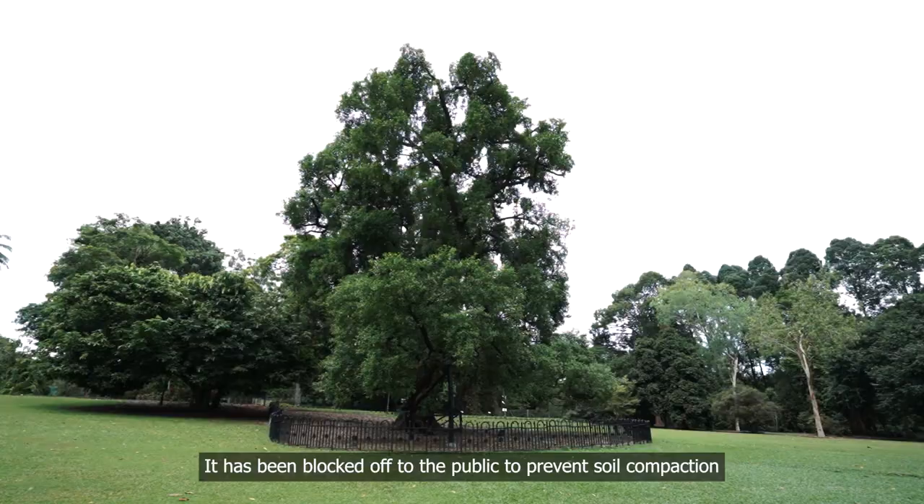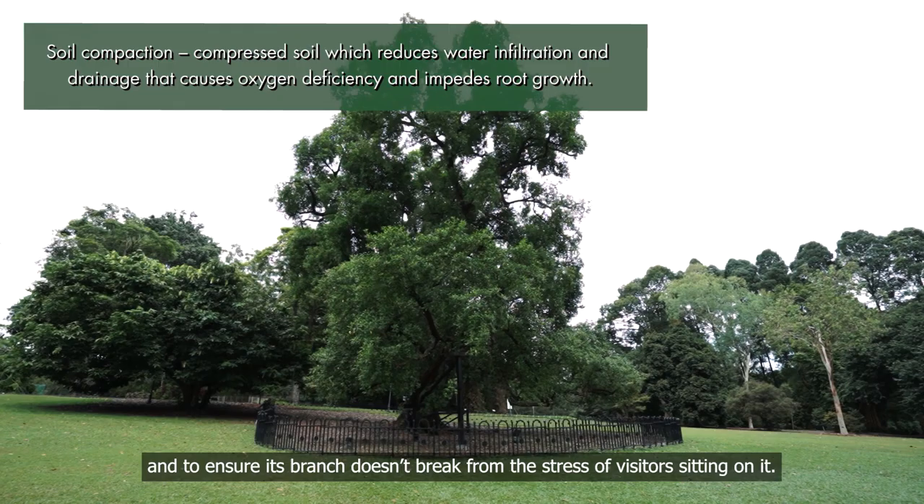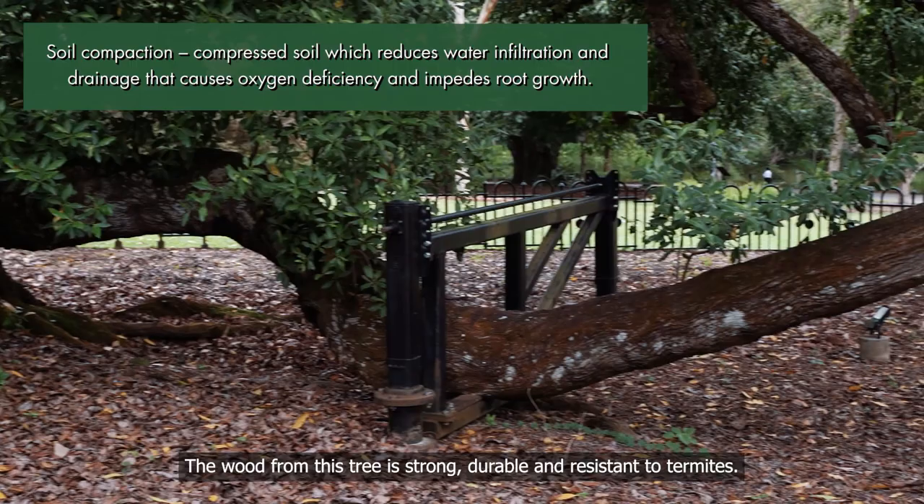The wood from this tree is strong, durable and resistant to termites. Due to these properties, it was commonly used to make chopping boards, bridges and boats in the past.